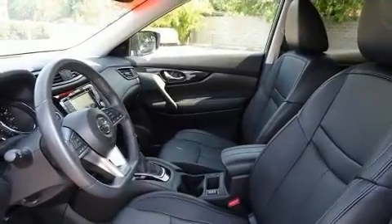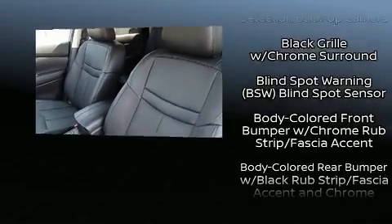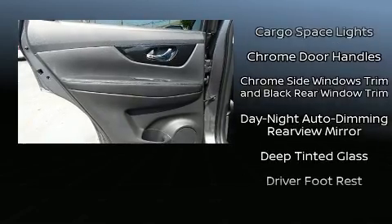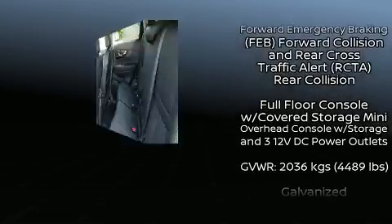Nissan ensures the safety and security of its passengers with equipment such as dual front impact airbags, traction control, brake assist, anti-whiplash front head restraint, an emergency communication system, and four-wheel disc brakes with ABS.